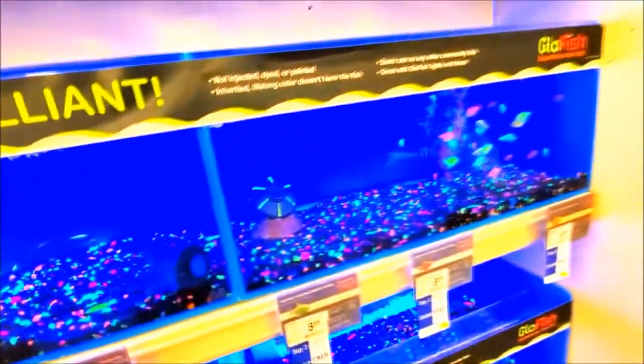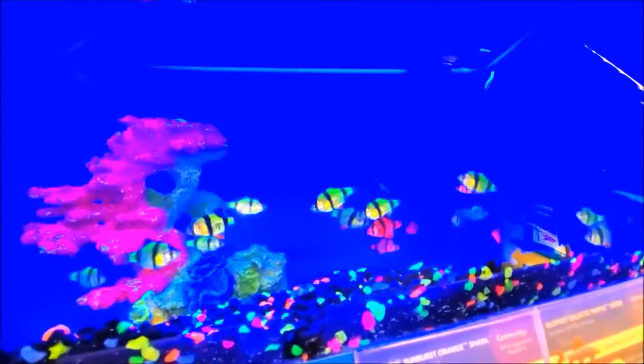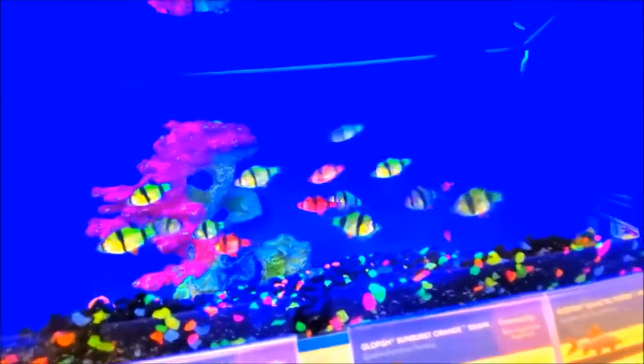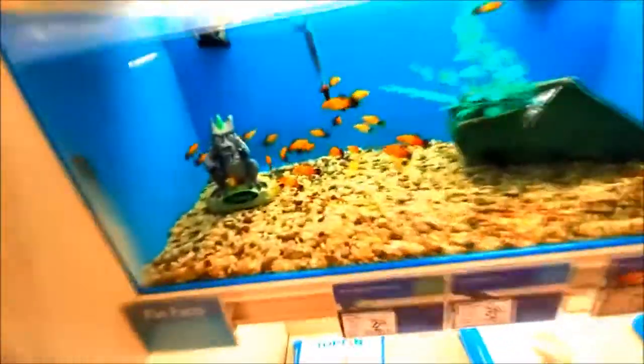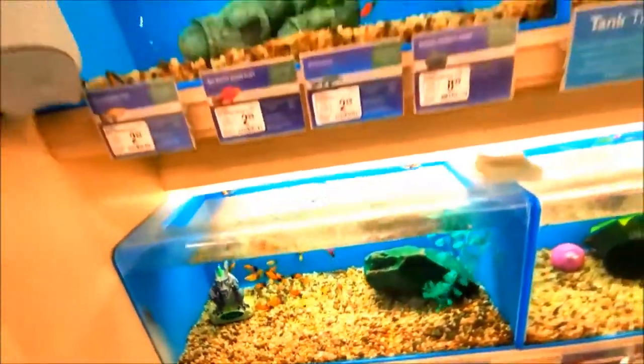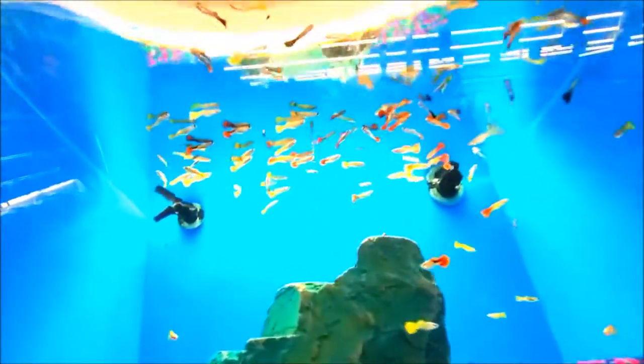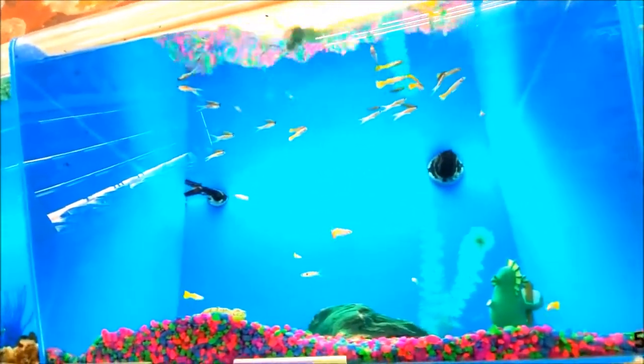Tiny ones. Ooh, look - striped fishies. Hello striped friends. They almost look neon, guys. That's pretty cool. See what we got down here - here's like some black-tailed fellows. Hello black-tailed fellows. These are all tiny here. It's gotta be like feeding time in here, cause they're all around the top.